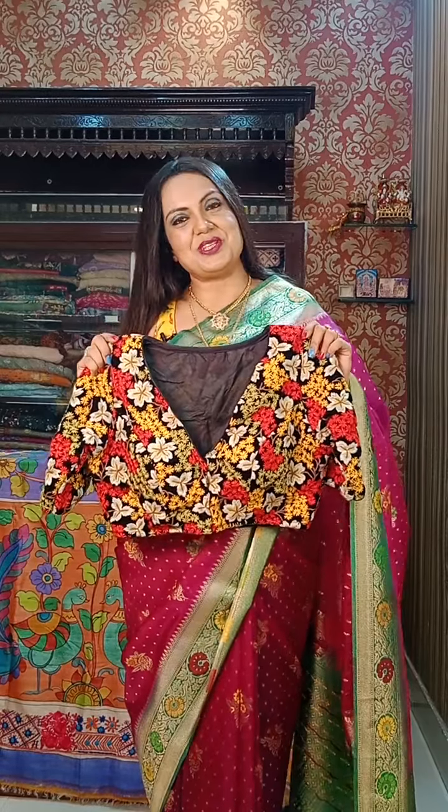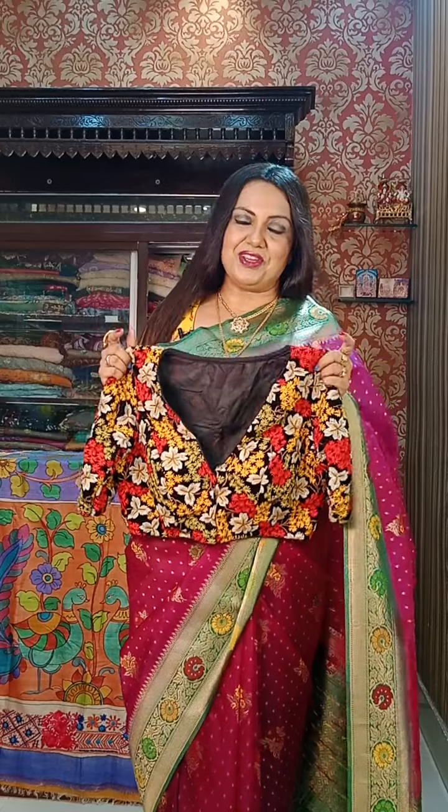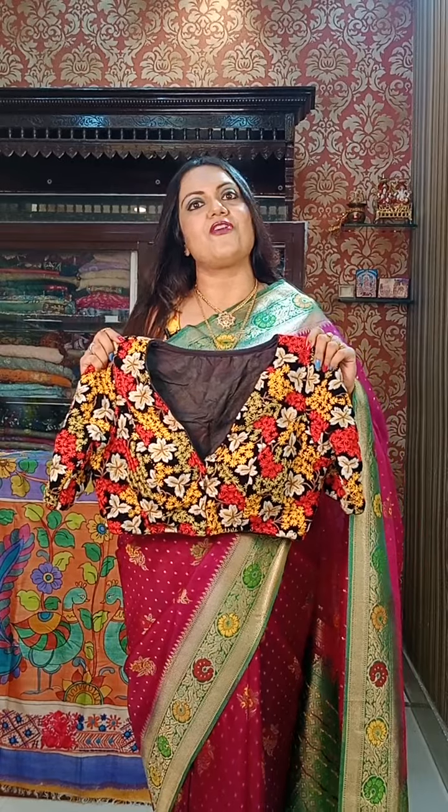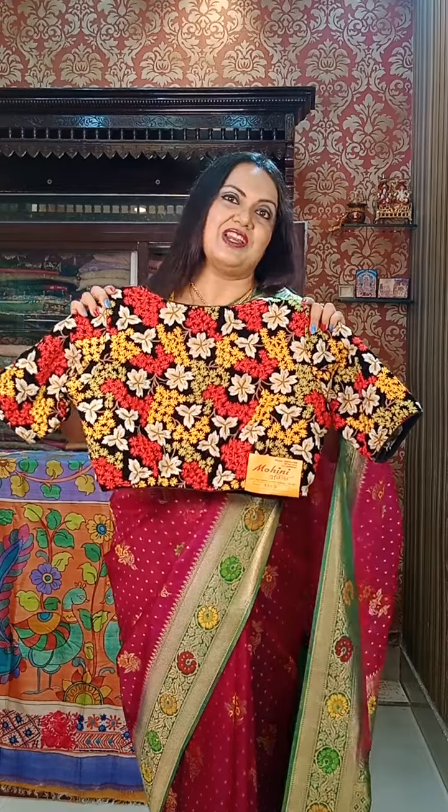Welcome to Mojini Boutique — new day, new design. I am back again with all the new collection of designer blouses. The festive season and the wedding season are just around the corner, so let me start with something very designer and stylish.